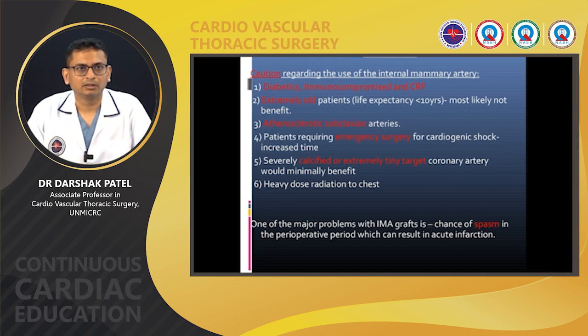Severely calcified or extremely tiny target coronary arteries are not going to benefit much from arterial conduits. Patients who have received heavy chest wall radiation are at greater risk and harvesting of LIMA will be more difficult and prone to injury. One of the major problems with IMA grafts is the chance of spasm in the perioperative period, which can result in acute myocardial infarction — this must be kept in mind.